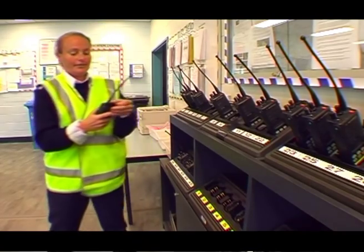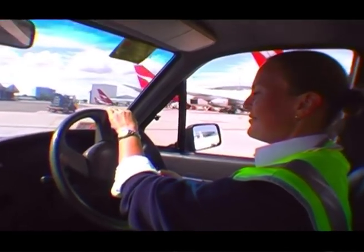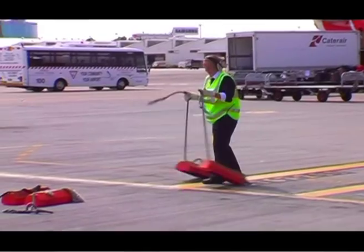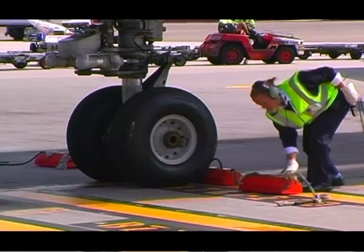A typical working day first of all would start with us being allocated an aircraft. We would then go down to the bay that that aircraft is going to arrive at. You'd make sure that the bay was set up, chocks are in place, and the aerobridge is in the correct position.